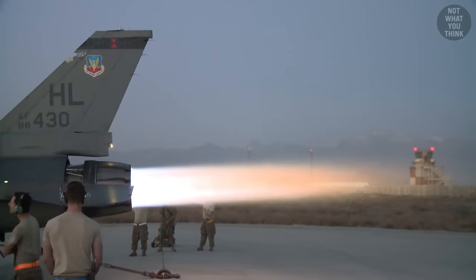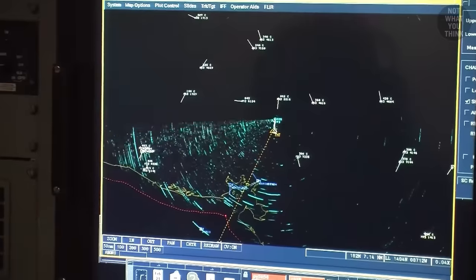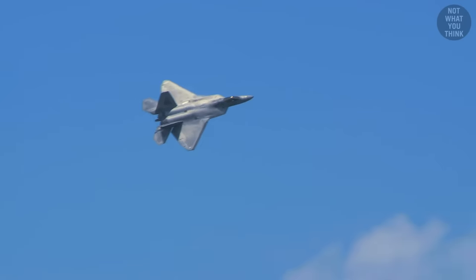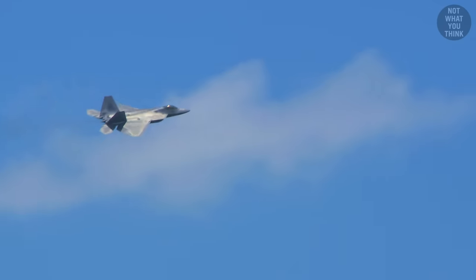The afterburner plume reflects radar signals and creates a significant infrared signature. And for a stealth aircraft like the F-22, that's a big no-no. Supercruise allows the Raptor to be supersonic without making it shine on enemy radars.